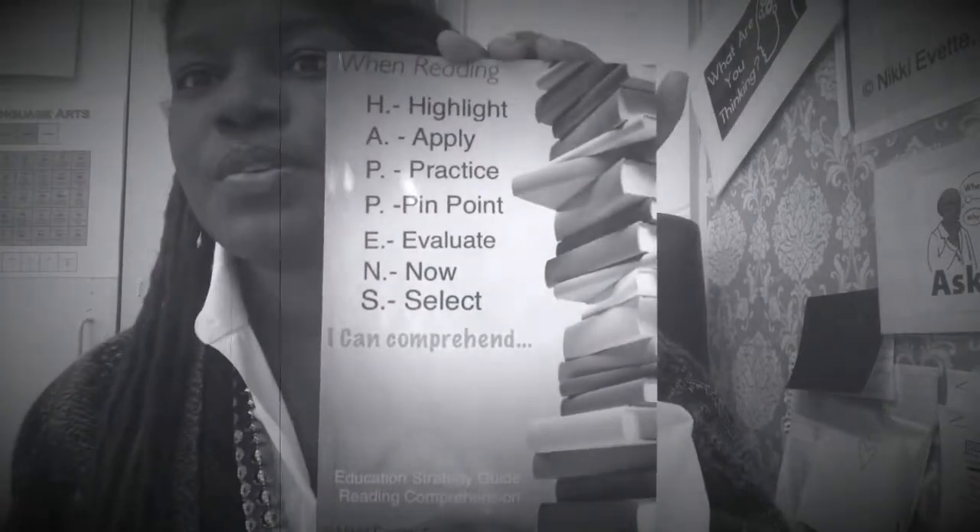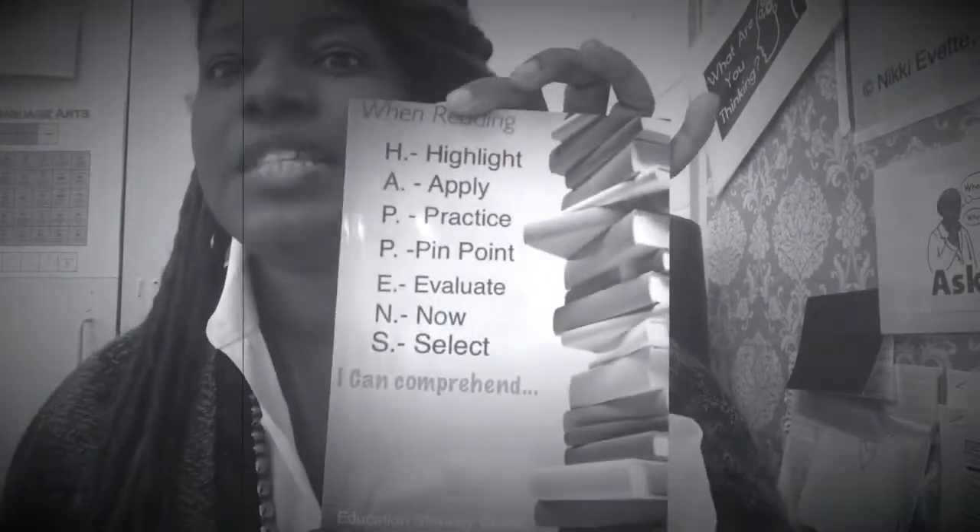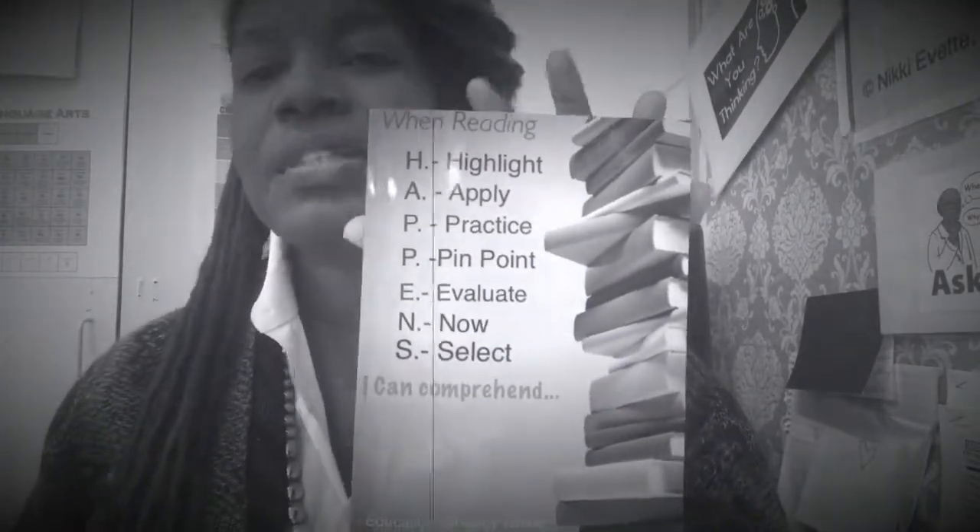It's identical to the book cover. The steps — highlight, apply, practice, pinpoint, evaluate, now, select — is actually what the students see. I'll show at the end a model of what it looks like on a desk.